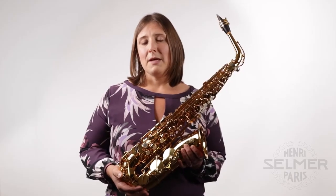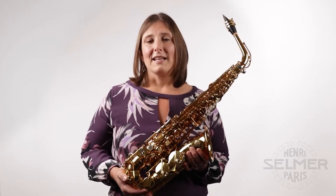As an artist the Supreme is allowing me to continue to grow beyond the level of comfort that I had established on my previous instrument. It's helping me redefine myself as a player and continue to explore and grow, so I'm really excited to continue getting to know this amazing instrument.